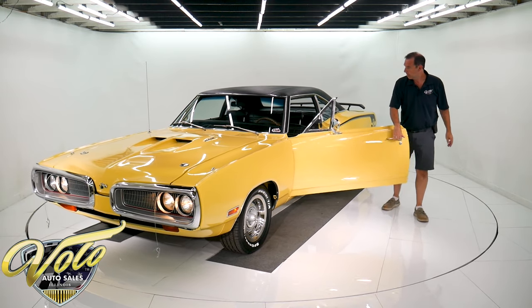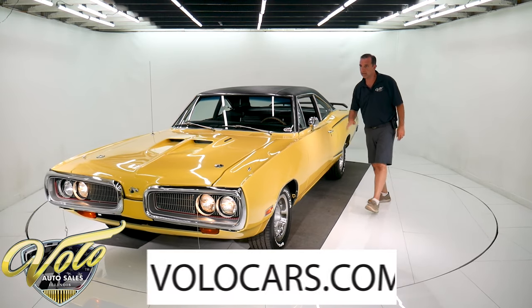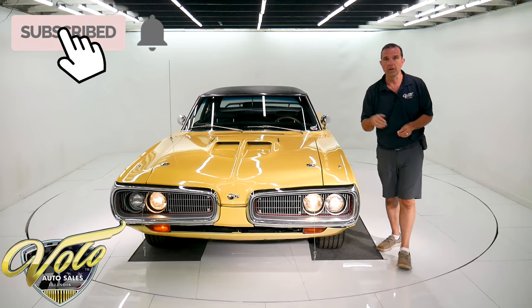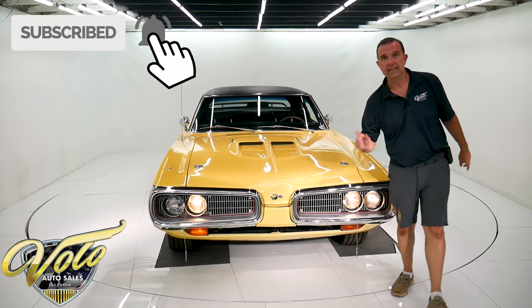Love this car. Visit VoloCars.com to get all the specs and pricing, and subscribe to our YouTube channel. Thanks for watching and stay tuned.